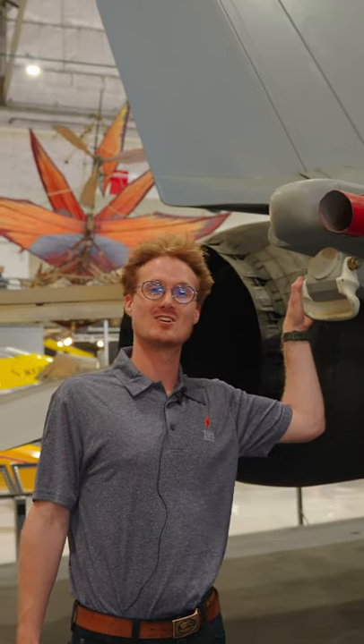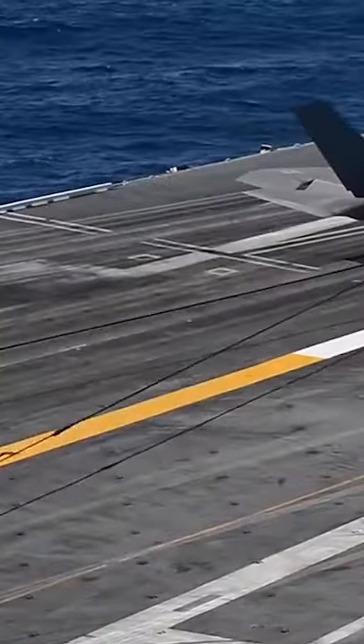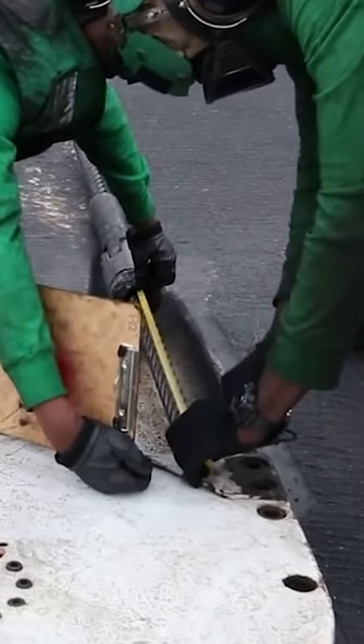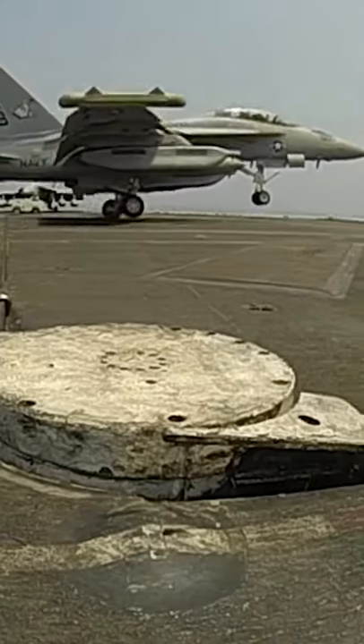This is the tail hook. Each plane needs one to hook the arresting wires and land on such a short runway on an aircraft carrier. The wire arresting system can stop a 54,000-pound aircraft in only two seconds.